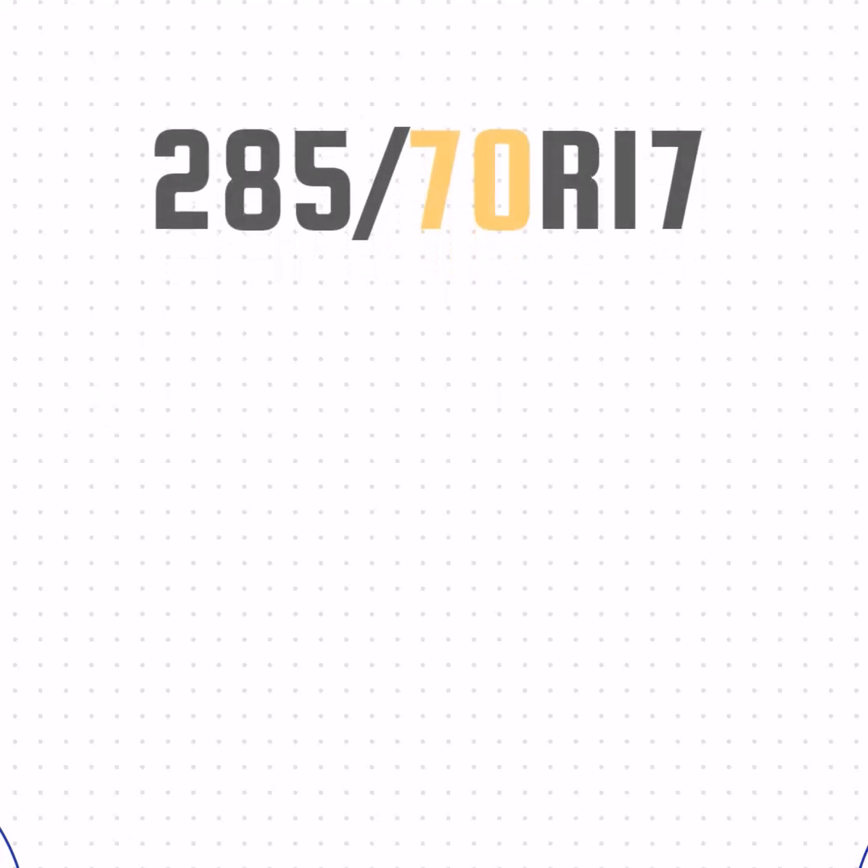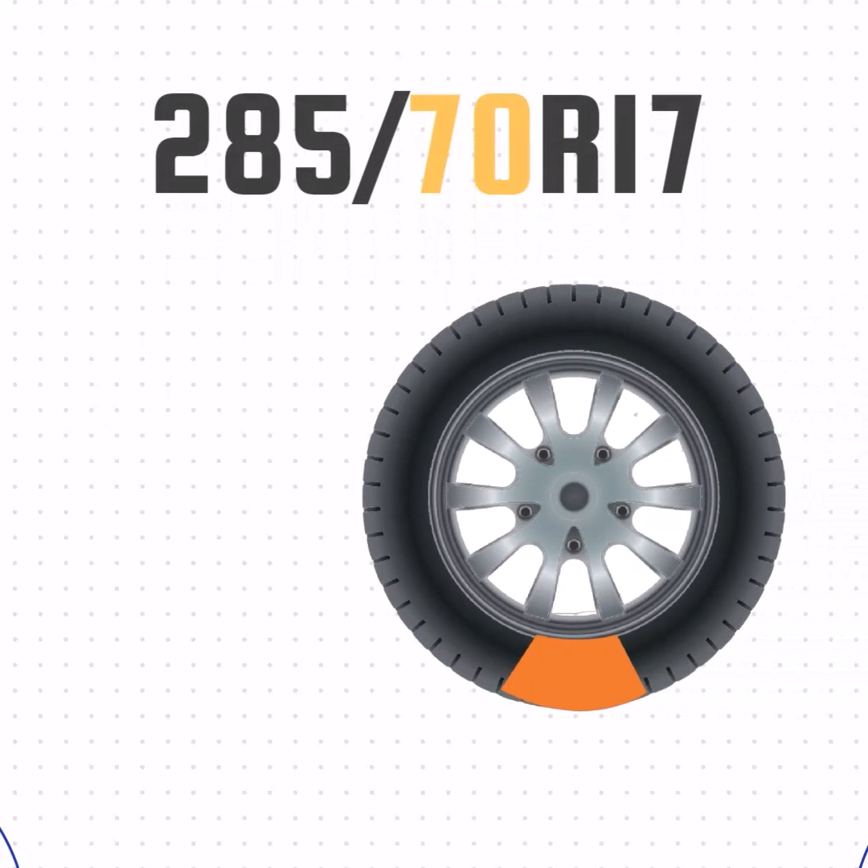Then we have the aspect ratio. This number represents the size of the sidewall compared to the section width. The 70 in this case means that the sidewall is 70% of the width, or 7.9 inches.